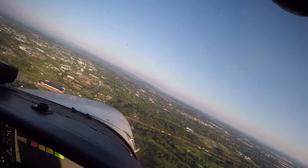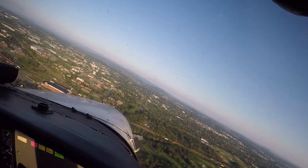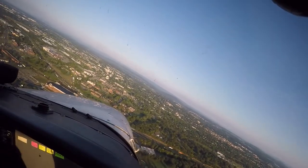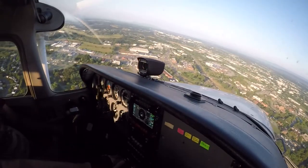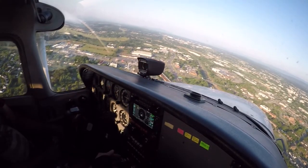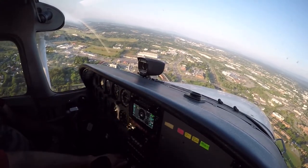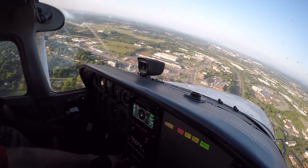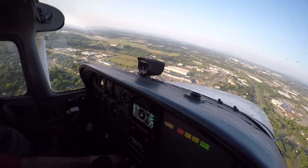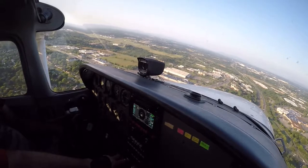I'm going to put another notch of flaps. We're looking for about 75 knots right here — that's right at 75. Looking for 75 knots on base. Power setting right around 1,600 RPM. SkyVentures 227 is left base Runway 14, Winchester.